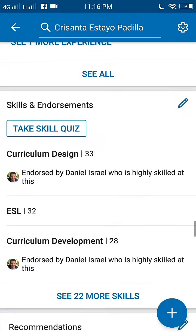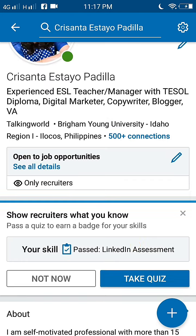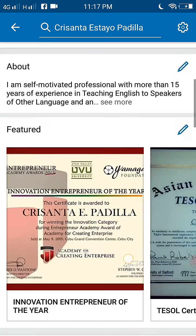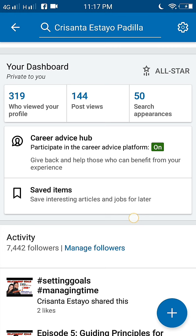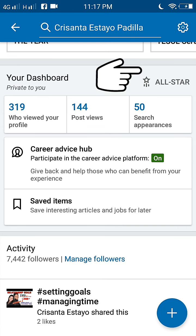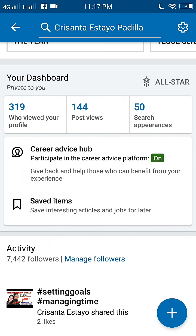The last tip, number ten, is to check your LinkedIn profile strength. This is your dashboard — it tells you how completely you've filled out your profile. Keep adding more and using the site's tips until the gauge rates you 'All Star.' It's simple but it can help you see if you've overlooked something. You can also see how many people viewed your profile, how many views your posts received, and how many search appearances you had.